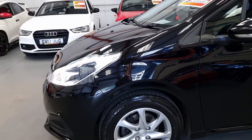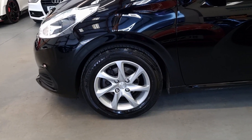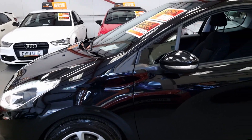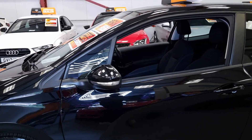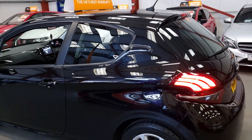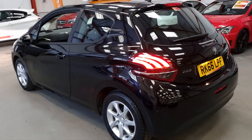We've got the LED daytime running lights and headlights. You have the alloy wheels in excellent condition, with good tyres all around. We have the electric side mirrors, and there's a slight tint on the glass.